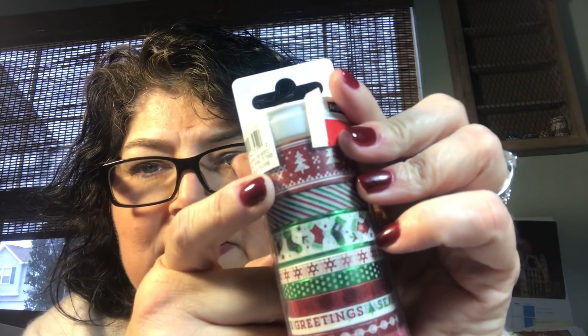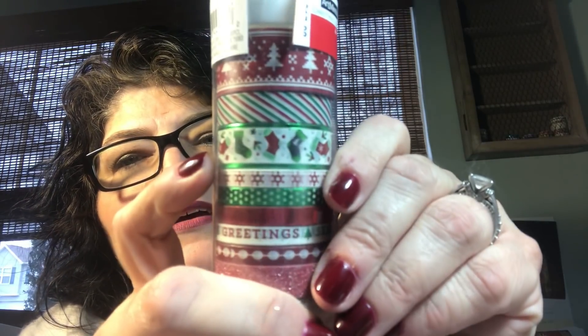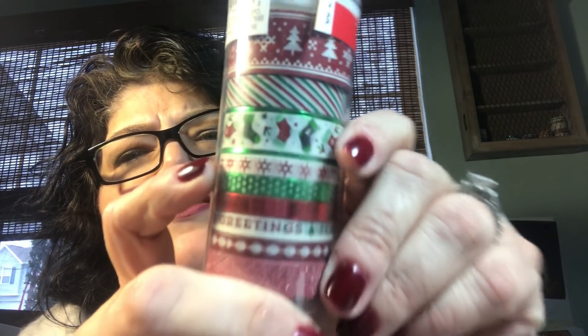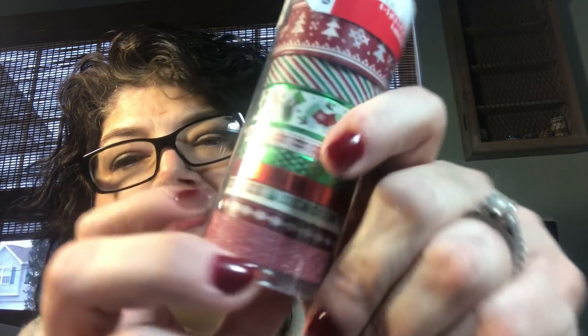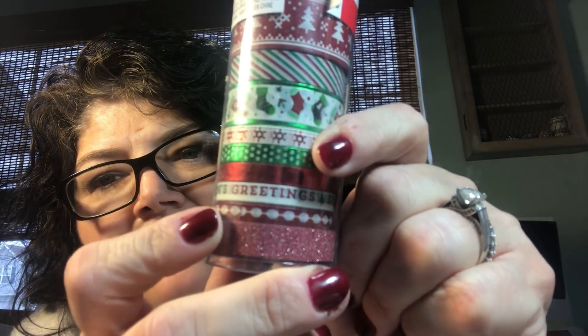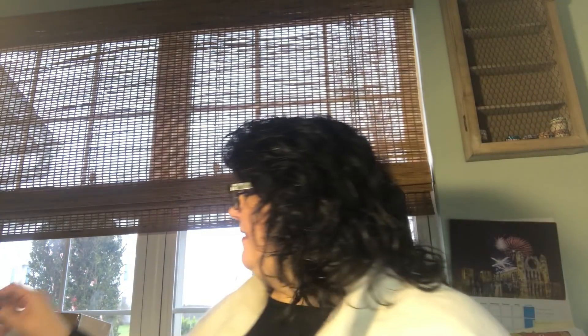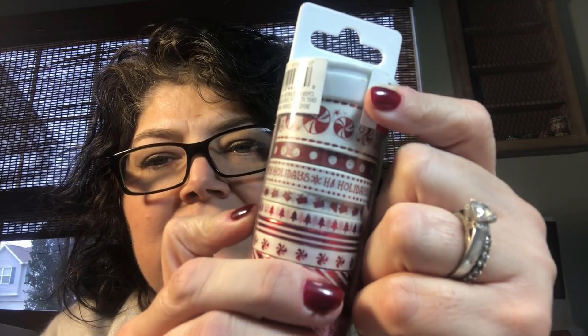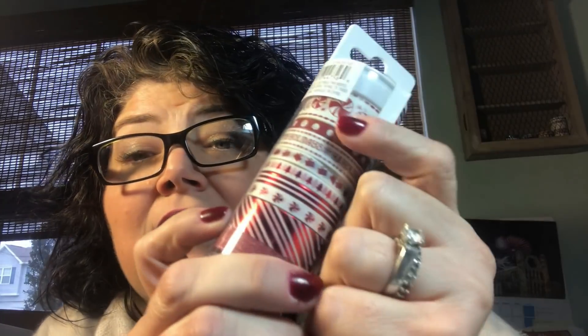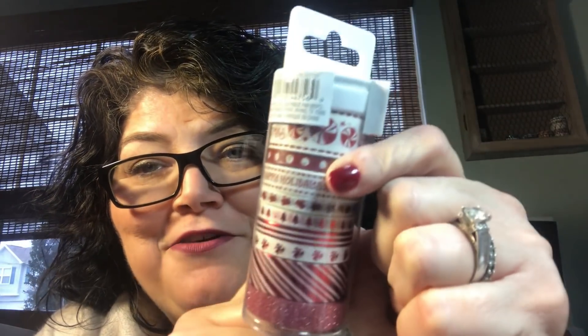This one has some cute Christmas stripes and some metallic stockings — looks like red snowflakes and little snowballs or snowflakes falling down. Red metallic, this says 'Season's Greetings,' some little dots and some red glitter. And then here are some peppermint ones — this one says 'Jolly Christmas,' there's some red dots and this one says 'Happy Holidays.' There's some presents, a red foiled Christmas tree, striped foil, peppermints that are foiled, candy cane striped foil, and some red glitter. Very cute.